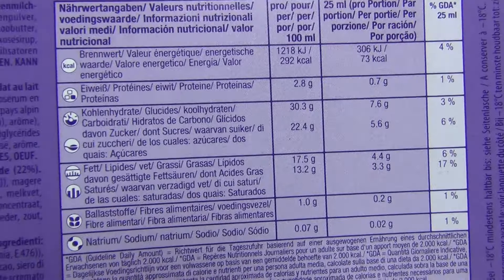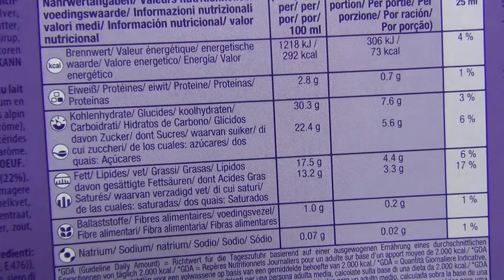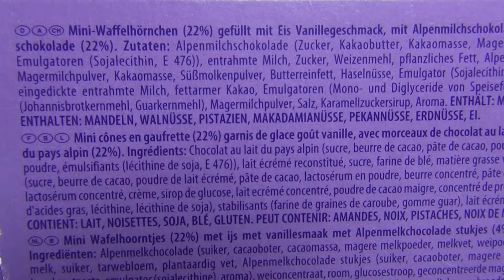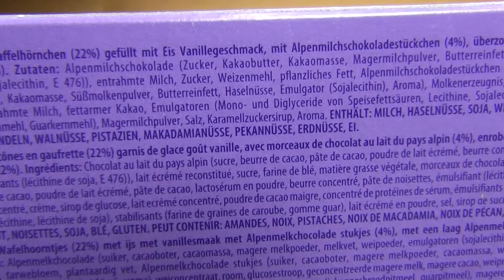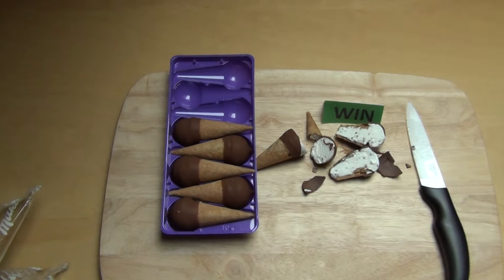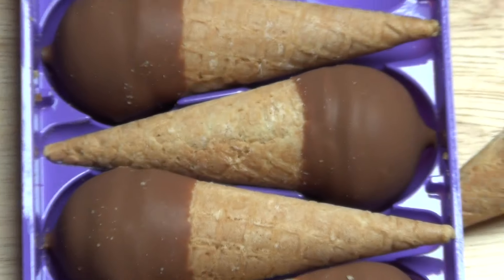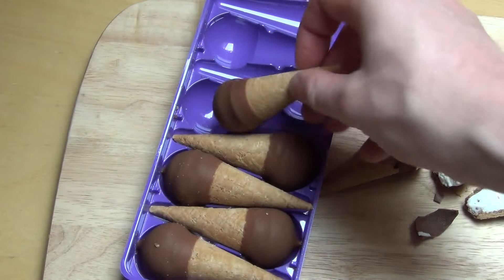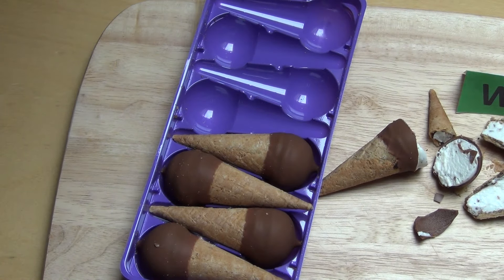Ich meine, das passt ja sonst nicht zusammen — Sonnenbrille und Mütze — oder seid ihr so drauf, dass ihr im Winter auch eine Sonnenbrille auftragt? Auf alle Fälle: 22,4% Zucker und 17,5% Fett. Hier sind die Zutaten, und das ist mit Alpenmilch-Schokolade. Das merkt man auch — das hat so ein ganz typisches Milka-Feeling.